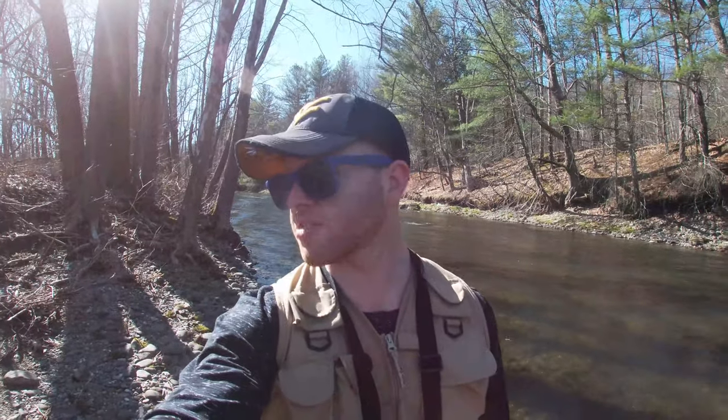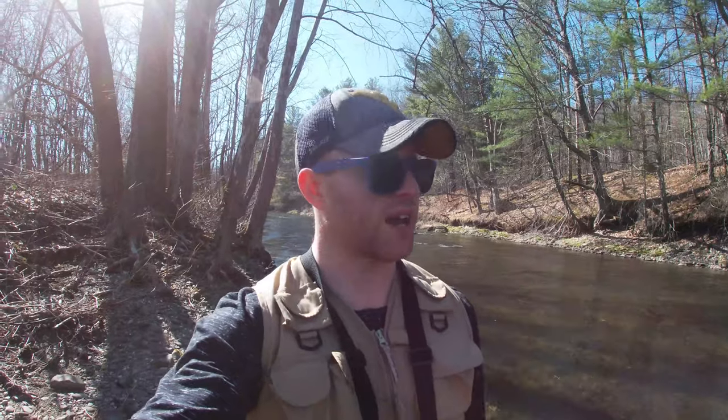I do have some embarrassing sunglasses on, but I looked all around the house and couldn't find my good fishing sunglasses, so we had to get out here. If you're new to the channel, please click the subscribe button — let's get this thing to a thousand and do another giveaway. If you want to enter the giveaway for 500 subscribers, go back to my last video, the one at the Farmington, and look in the description. That'll be good until Easter. Let's get in the water and catch some trout.